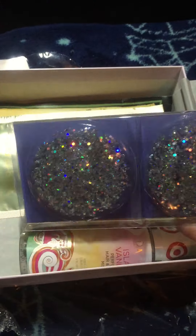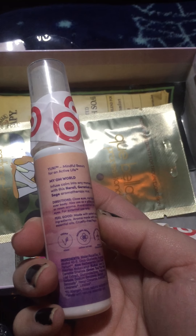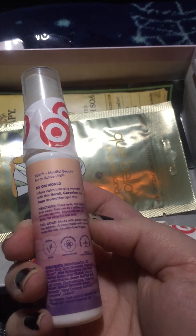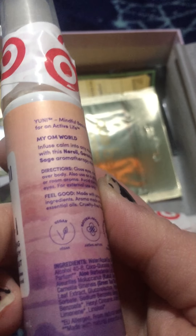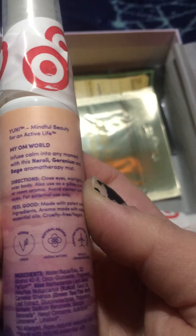And here's what possibly leaked - the Uni Calming Aromatherapy Mist. Soothe and refresh body and mind. It's kind of like a spray. It says close eyes, mist slightly over body, and you can also use it as a pillow or room aroma. Avoid contact with eyes - this is not for your face. From my understanding, you shouldn't. It's vegan with natural aromas.